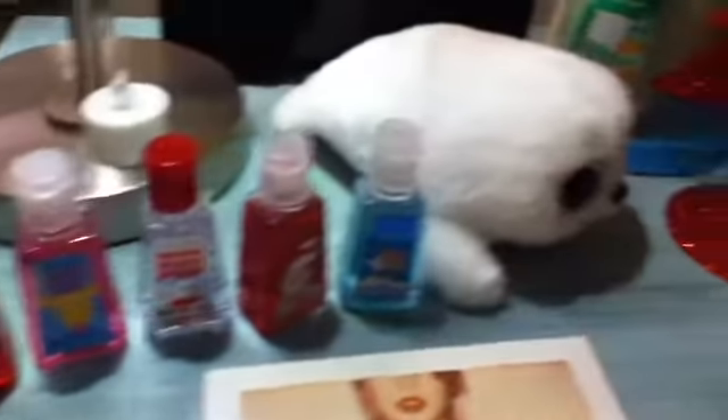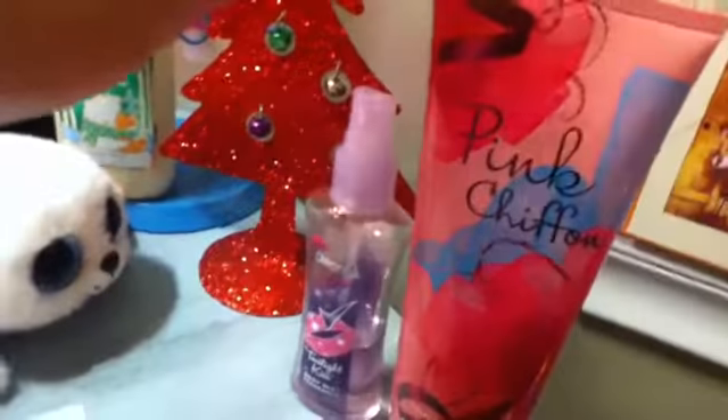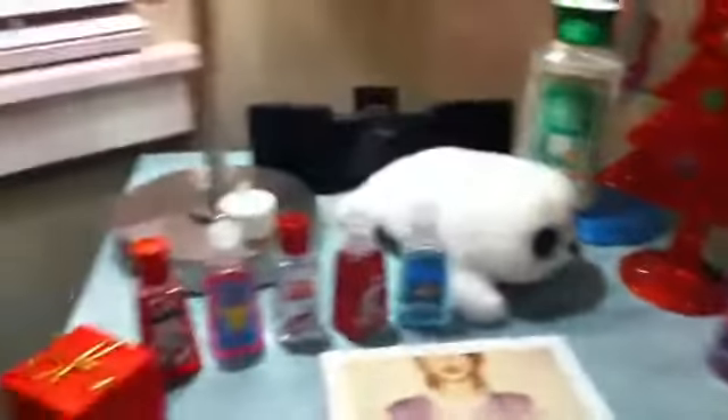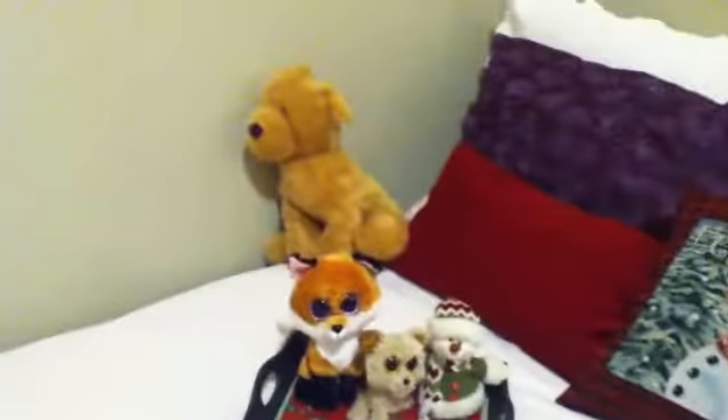On my shelf I added some Bath and Body Works hand sanitizers with this fake present. I added a Christmas tree, this stuffed animal vanilla bean Noel, and just some random beauty products I had.